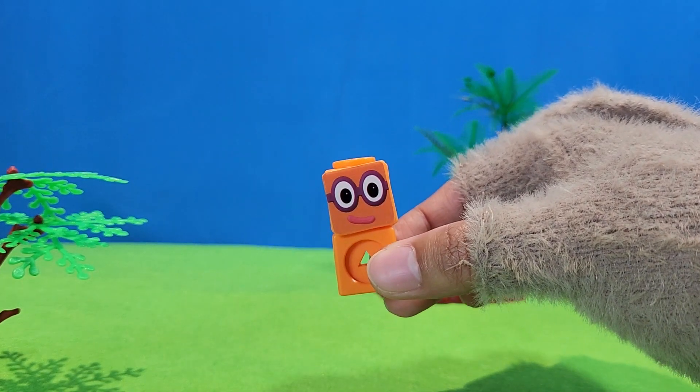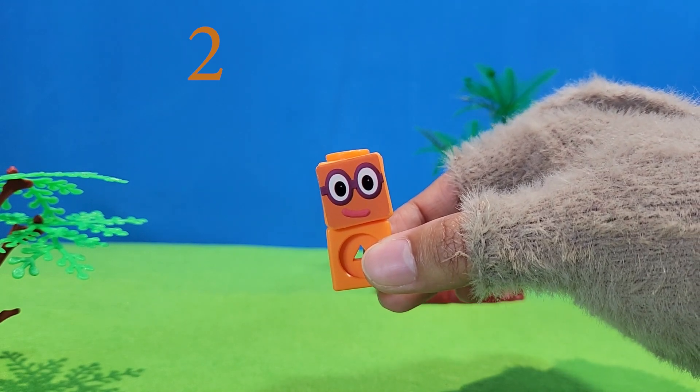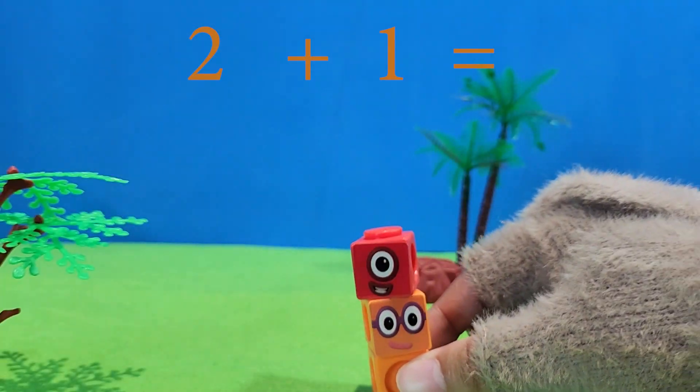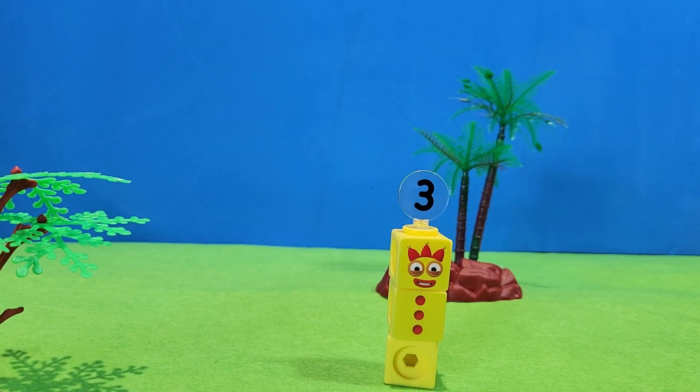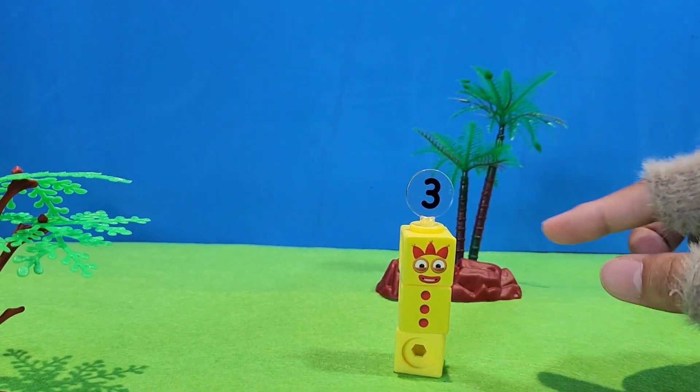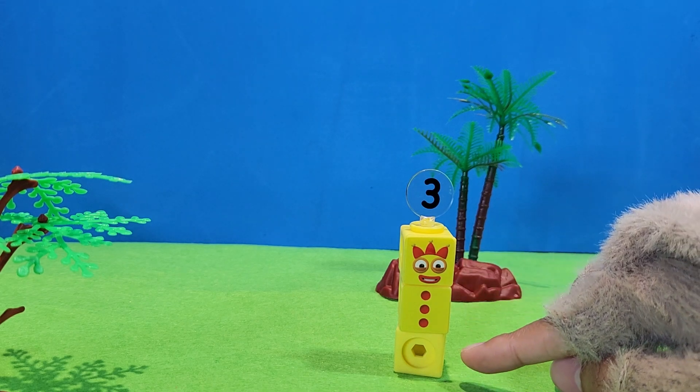I'm two. Let's add another one. One, two, plus one. Equal three. Hello, I'm three. One, two, three.